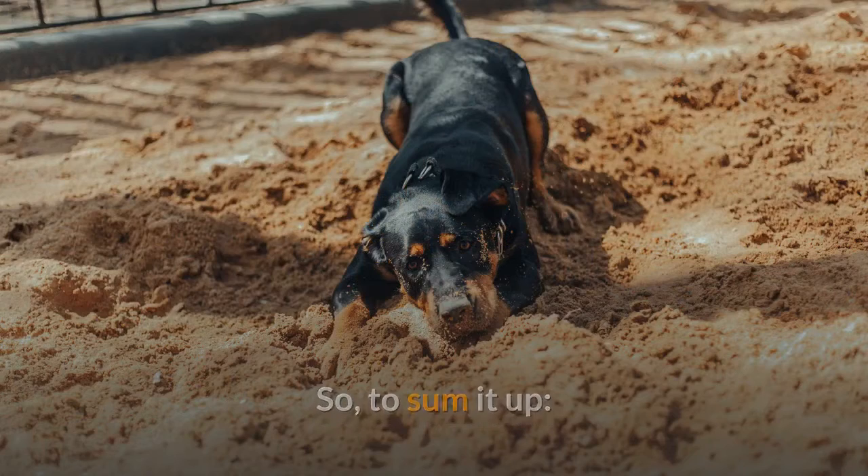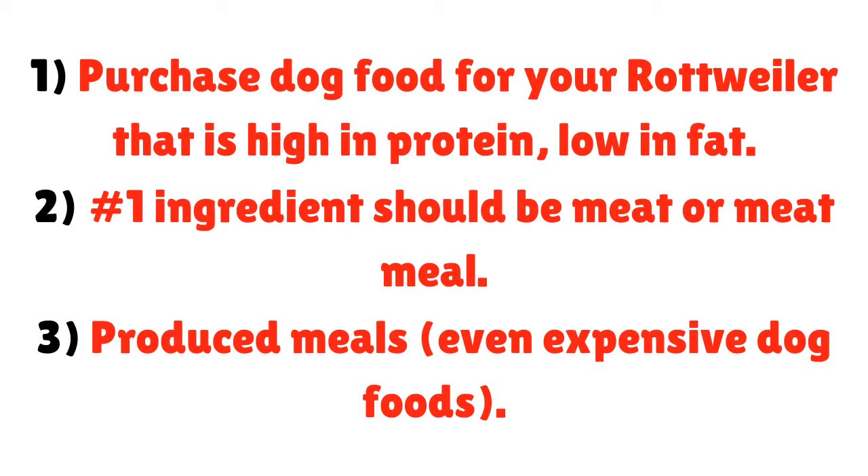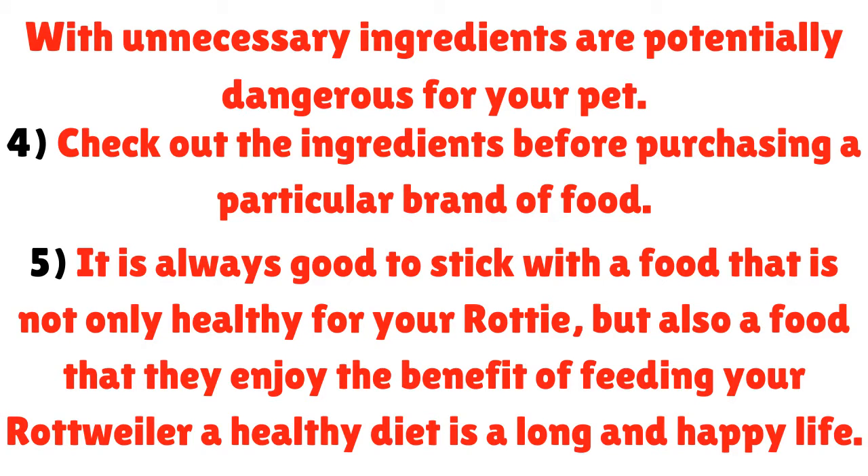To sum it up: 1. Purchase dog food that is high in protein and low in fat. 2. The number one ingredient should be meat or meat meal. 3. Processed meals — even expensive dog foods — with unnecessary ingredients are potentially dangerous. 4. Check the ingredients before purchasing a particular brand. 5. It is always good to stick with a food that is not only healthy for your Rottie, but also one they enjoy. The benefit of feeding your Rottweiler a healthy diet is a long and happy life.